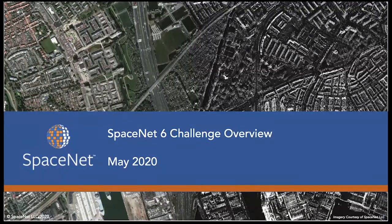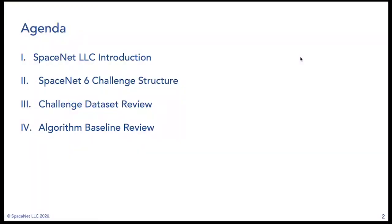Good morning, good afternoon, good evening from wherever you are. My name is Jake Schirmeyer, I'm a research scientist with Cosmic Works, and joining me today is Daniel Hogan, a data scientist with Cosmic Works. Today we're going to be talking about SpaceNet and specifically the SpaceNet 6 challenge — the challenge structure, the dataset, and our algorithmic baseline.